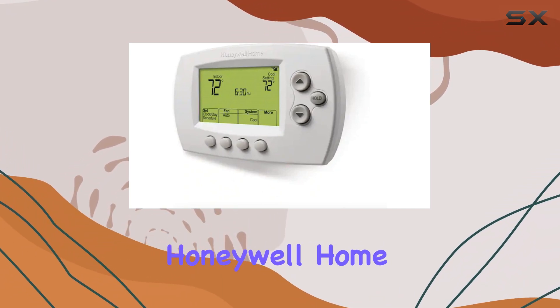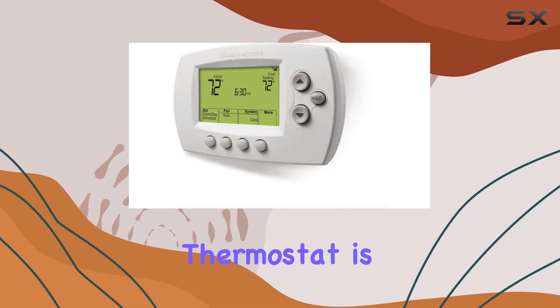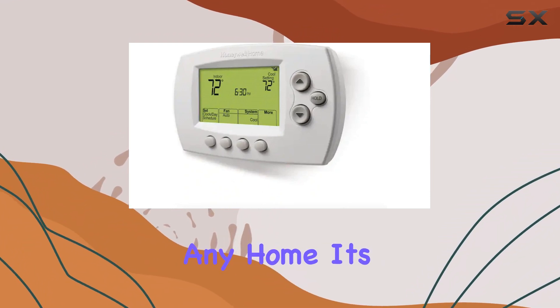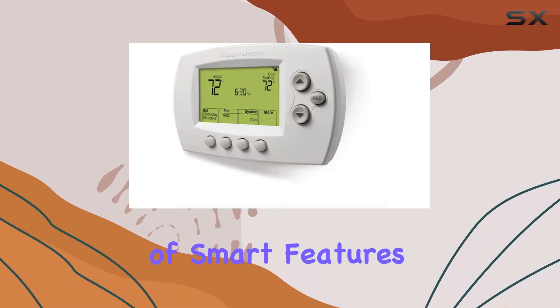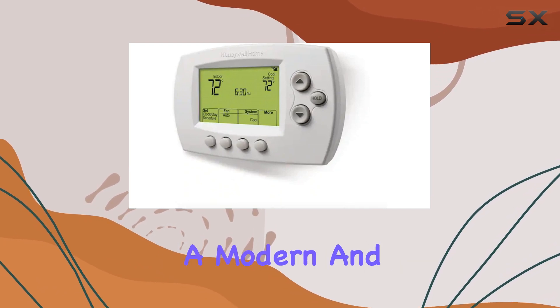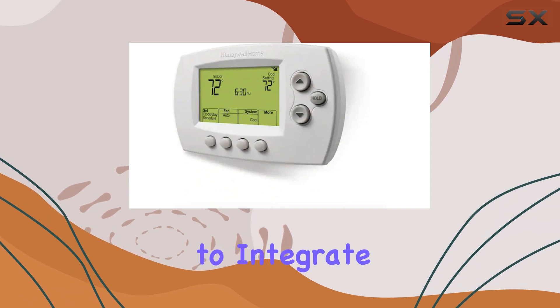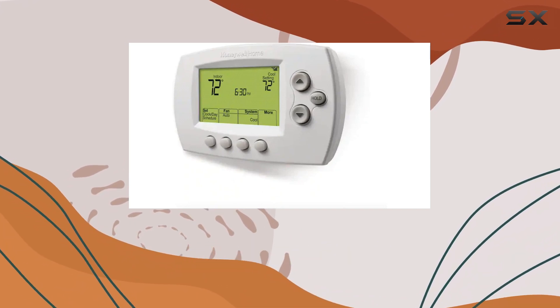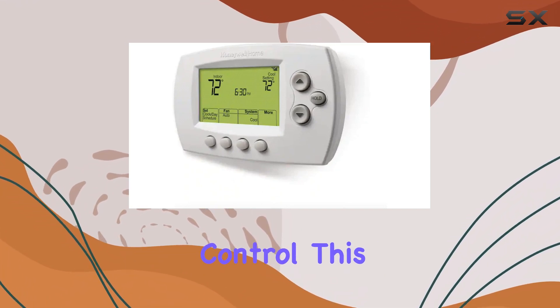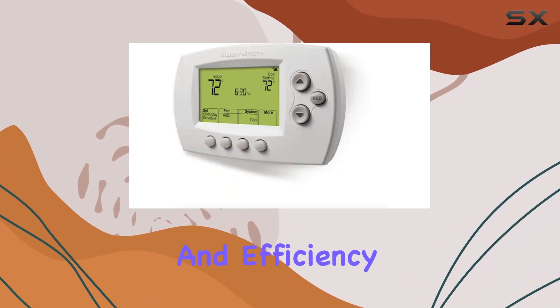Overall, the Honeywell Home RTH6580WF Wi-Fi Thermostat is an excellent upgrade for any home. Its combination of smart features, energy efficiency, and user-friendly design makes it a top choice for those seeking a modern and convenient heating and cooling solution. With its ability to integrate with popular voice assistants and provide precise temperature control, this thermostat is a must-have for anyone looking to enhance their home's comfort and efficiency.